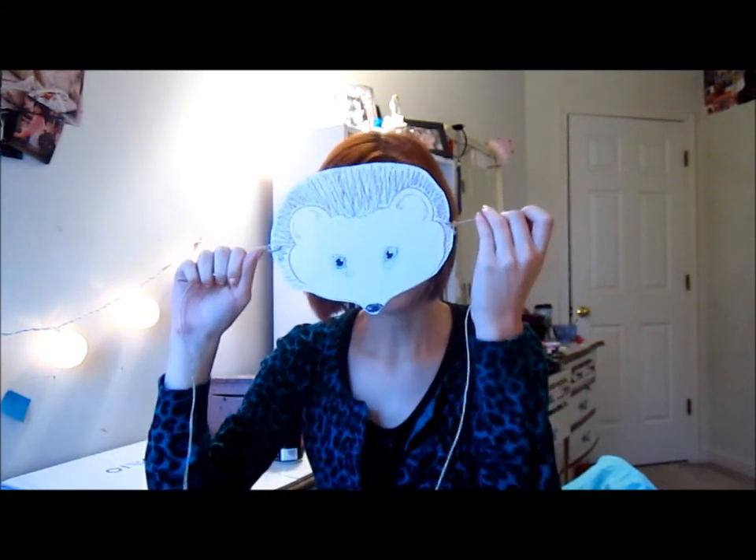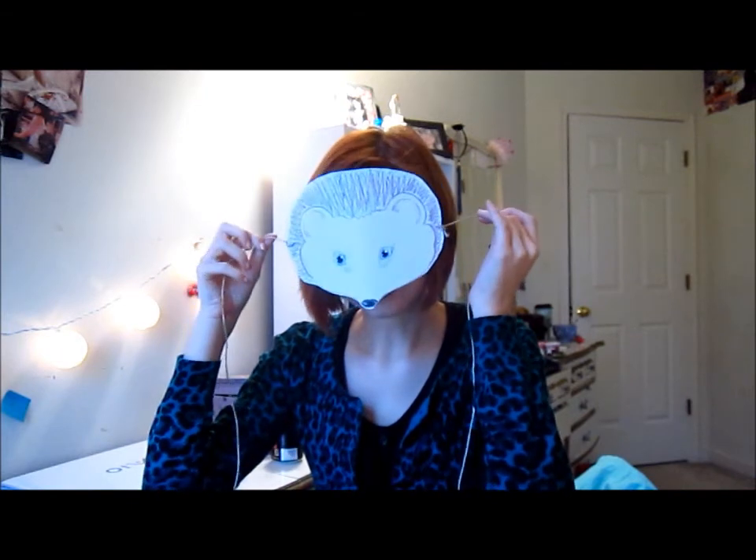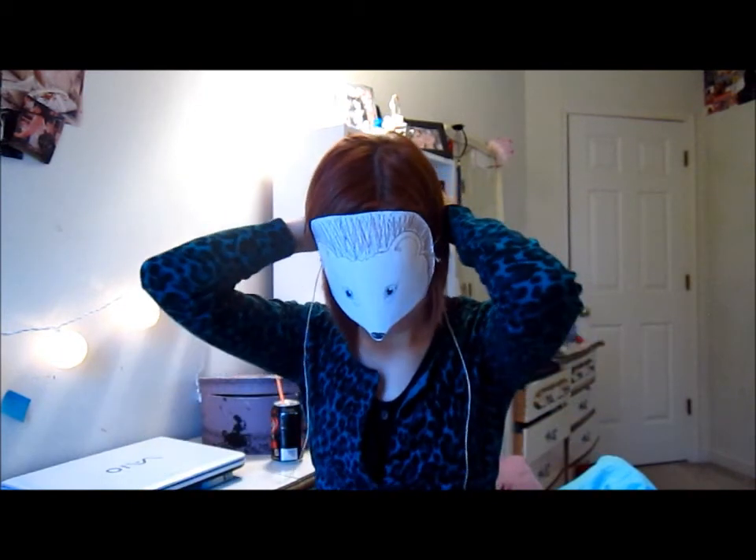If you go on Jan Brett's website, which I did today just to find out a little more information about her, they have these sweet printable animal masks from the book. So I made a little hedgehog mask and it's kind of awesome. I'm super jealous. If you go on her website, you can print off a pretty sweet mask.